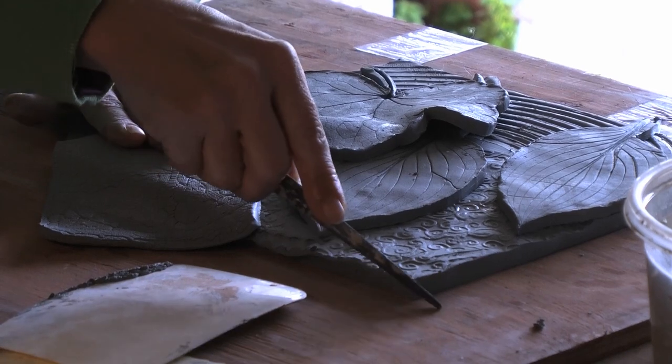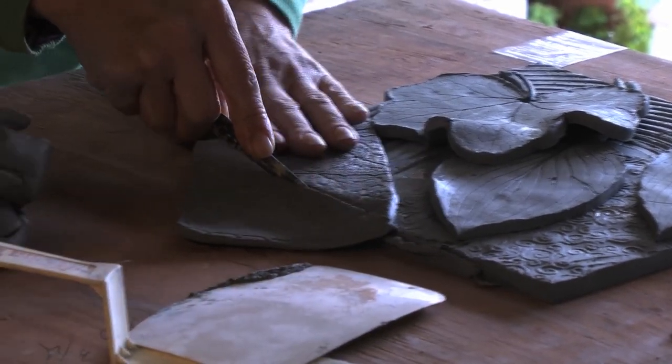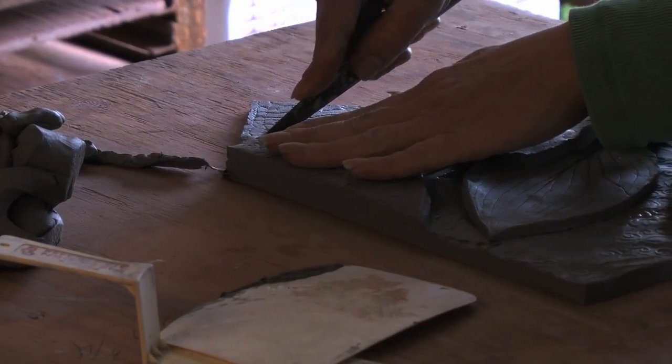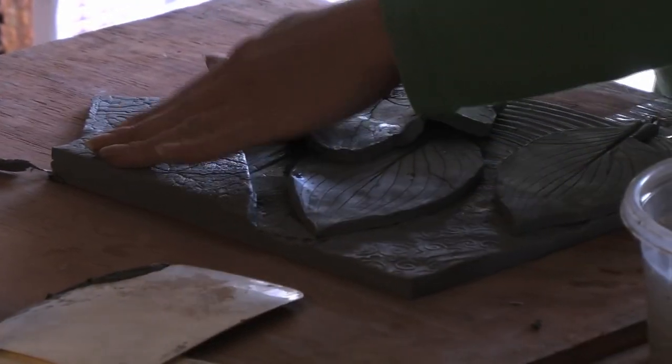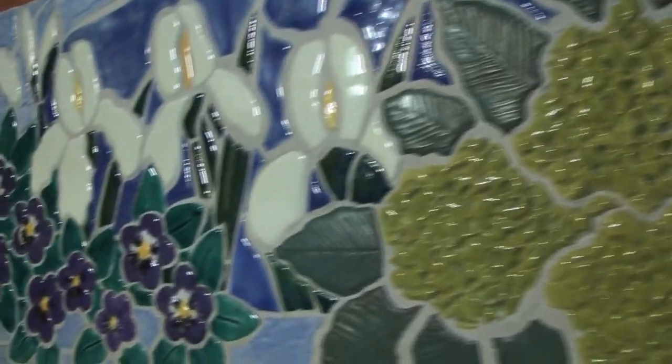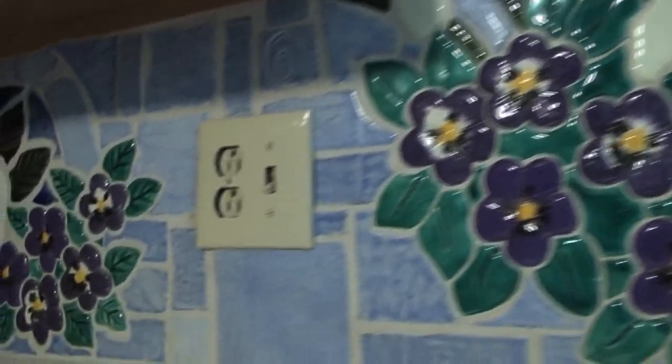I made a wonderful backsplash for our friend Sarah Kirk. She really likes flowers and wanted a flower theme, so we created a kitchen backsplash that looks like a stone wall with windows with flowers pushing through them.